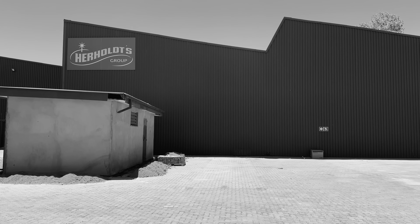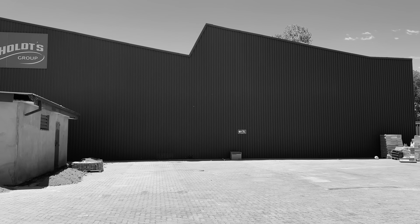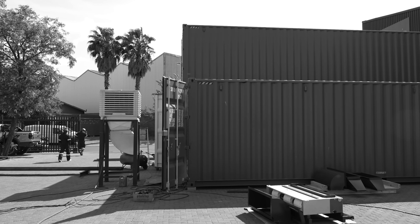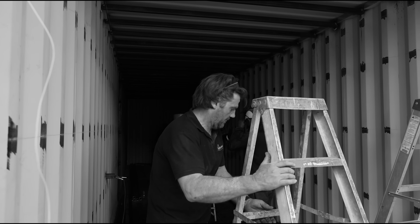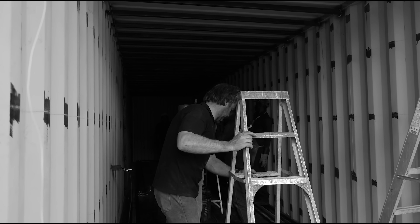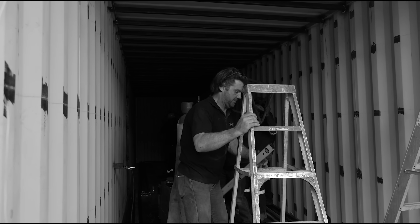Every groundbreaking project starts with a blank canvas. This is where vision meets opportunity. The birth of the SIG Energy Container — a revolution in renewable energy storage.